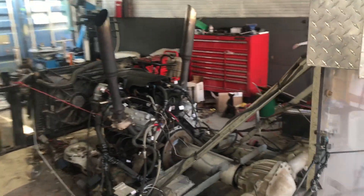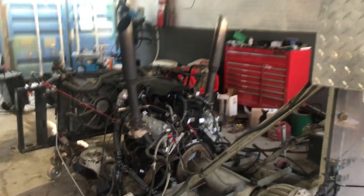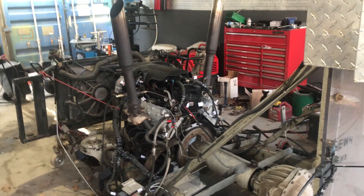All right, we are here today at EFI Express here in Lee, New Hampshire. It's really cold, so excuse the shaking of the camera. We just finished up Brett Gailey's 5.3 — he wanted a stage one cam in it, so we just got done tuning it.